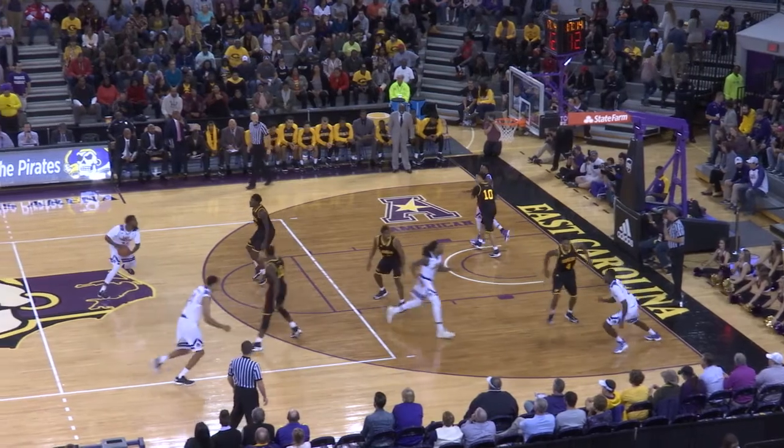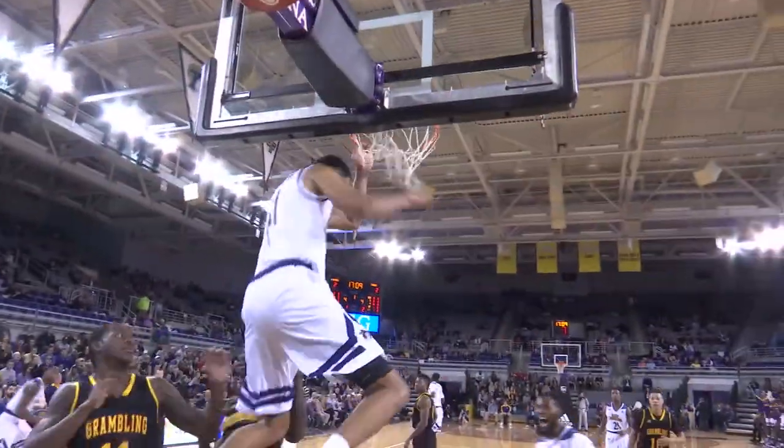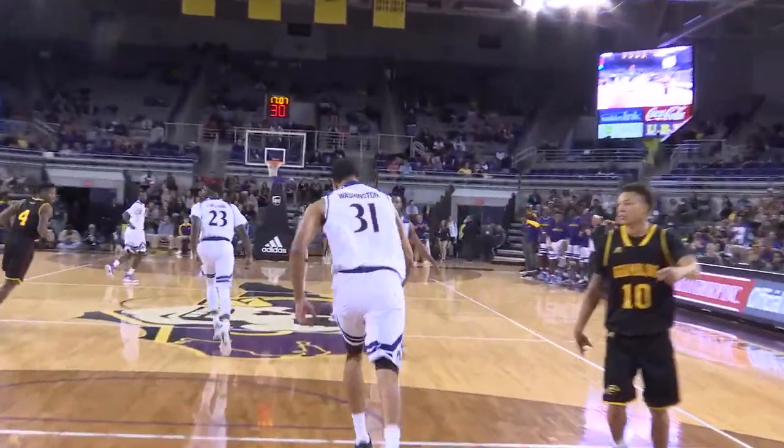Pirates inbound underneath the Pirate basket. It goes to Washington and out to Clarence Williams. Off the screen, Caleb White has it. Top of the key to Washington. Washington jams it with two hands down the baseline.